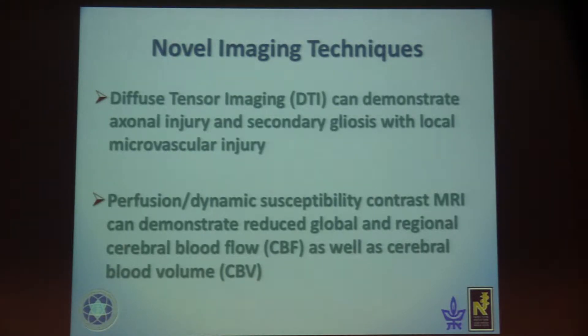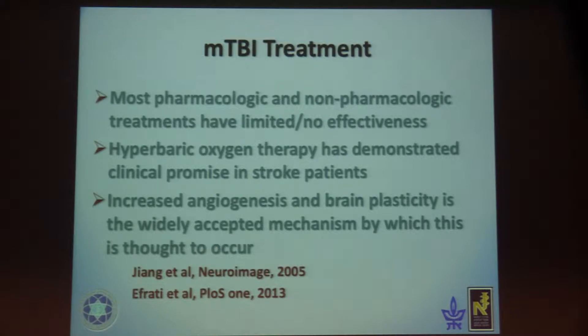We use novel imaging techniques: diffusion tensor imaging, which can demonstrate axonal injury and secondary gliosis with local microvascular injury. We also use perfusion dynamic susceptibility contrast MRI — DSC — which can demonstrate reduced global and regional cerebral blood flow as well as cerebral blood volume.